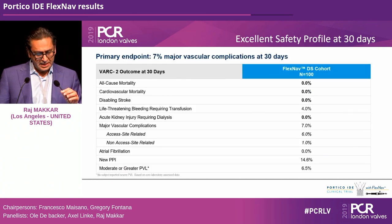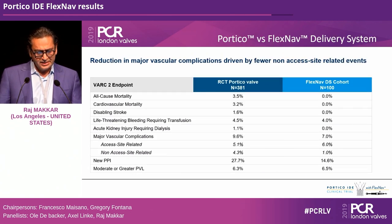All-cause mortality was 0%, cardiovascular mortality 0%, stroke 0%, life-threatening bleeding requiring transfusions 4%, acute kidney injury 0%. Vascular complication rates were 7%, down from about 9.6%. Pacemaker rates came down to 14.6%. PV leak rates were 6.5%. Comparing FlexNav to the original Portico valve — same valve, different delivery system — improvements are visible across multiple endpoints.